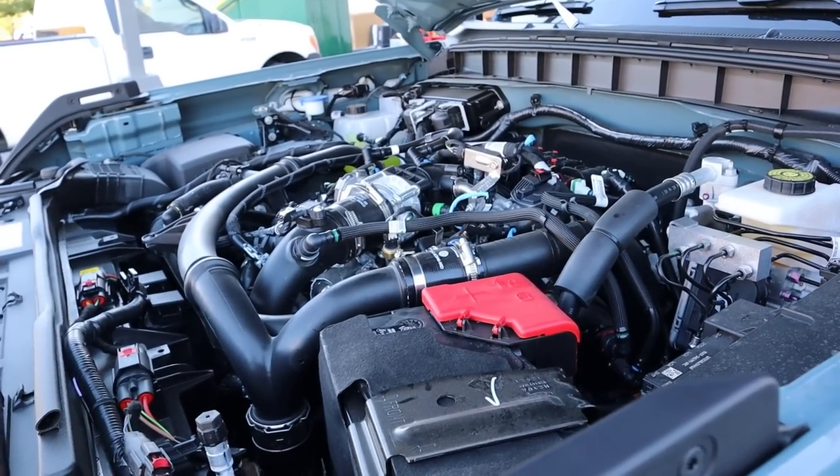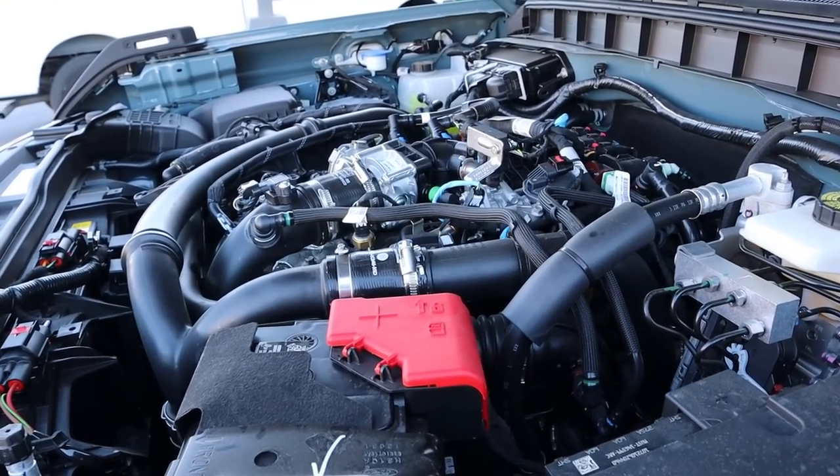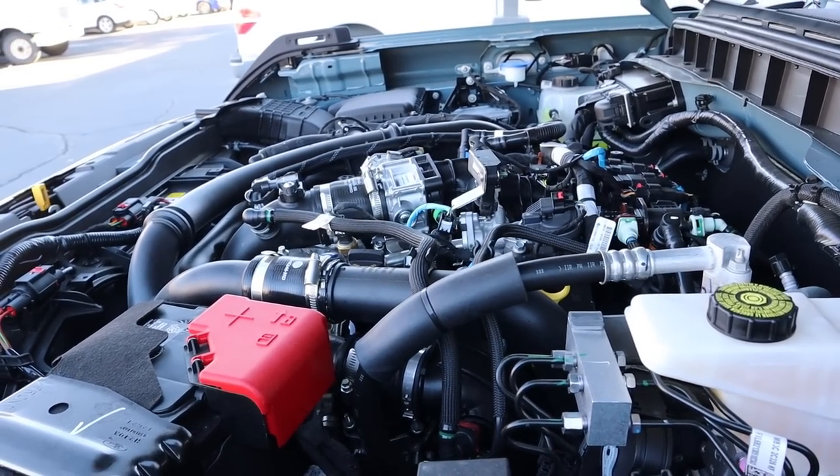Under the hood we have a turbocharged 2.7-liter V6 that goes through a 10-speed automatic transmission. Fuel economy is 17 around town and 17 on the highway, with power outputs being 330 horsepower and 415 pound-feet of torque.